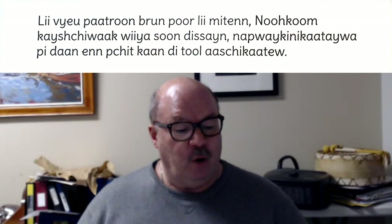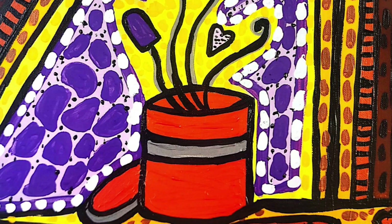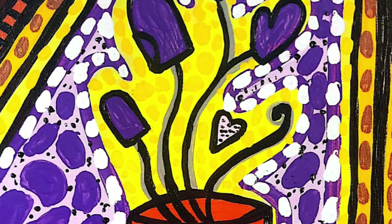Old brown paper mitten patterns, made by Grandma's own design, are folded and put in a tin can. Where do you store things that are precious, to know that you can get them again at another time? Here, we used a tin can.